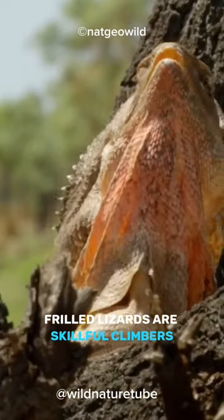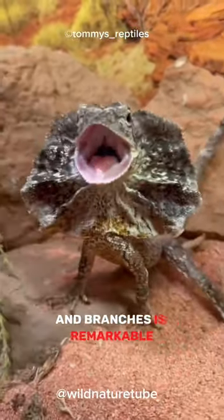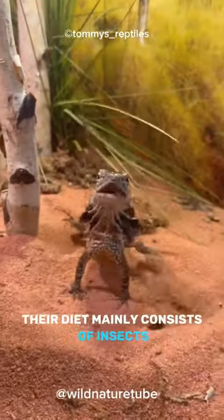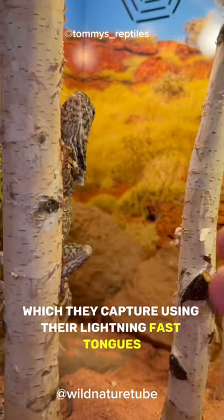Frilled lizards are skillful climbers, and their ability to effortlessly scuttle up trees and branches is remarkable. Their diet mainly consists of insects, which they capture using their lightning-fast tongues.